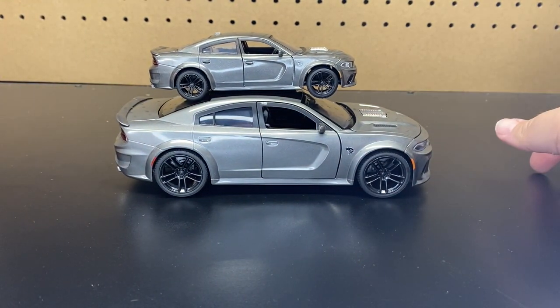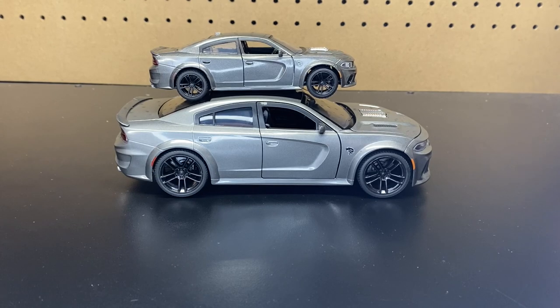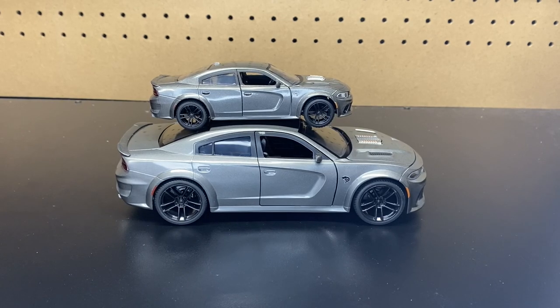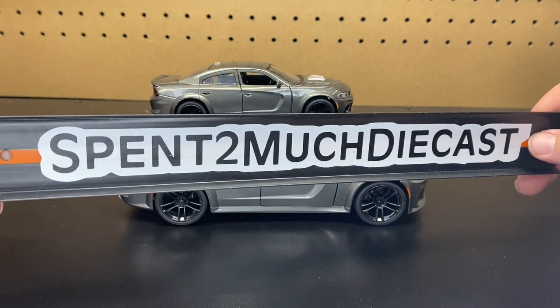If you guys haven't already, definitely hit that subscribe button and join the Spent Too Much Diecast crew. Hit the bell notification, give this video a thumbs up — all that good stuff. I appreciate all the crew members out there who are already subscribed. We do a bunch of unboxings here — Jada, Hot Wheels, Matchbox, Marvel, full collections, all that good stuff. Hit that like button — it helps the YouTube algorithm so other people can see this video. Share it with your friends and family, and definitely check out our Facebook page and sales page. Until next time, hopefully you guys have enjoyed this Fast X unboxing and we'll see you on the next one. Everybody have a good day!